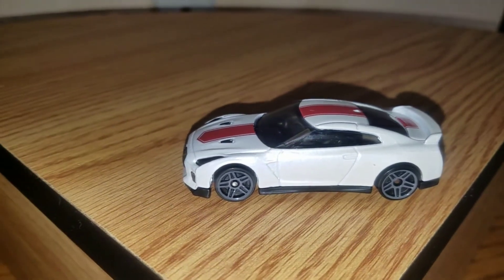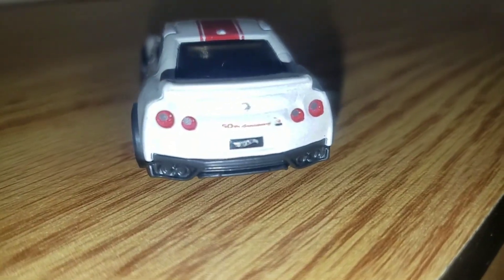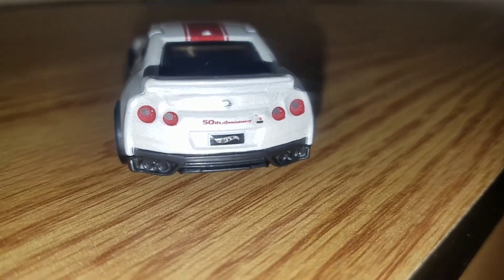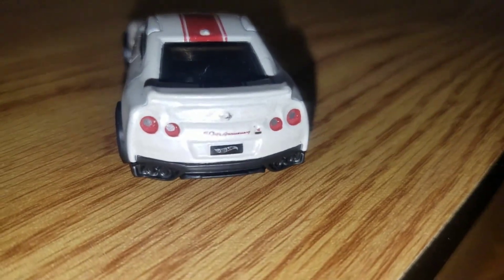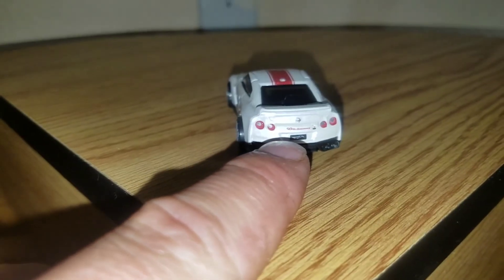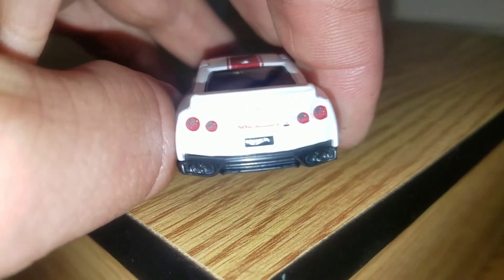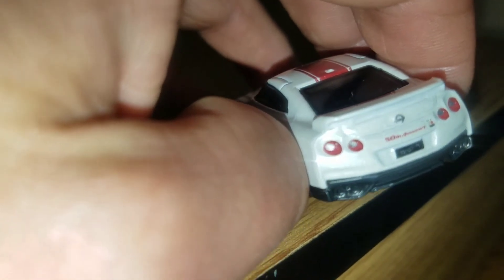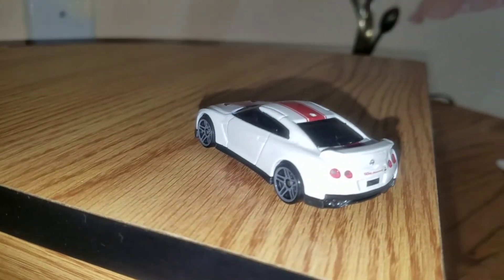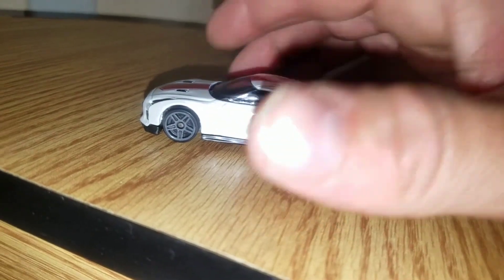This is an Anniversary Edition Hot Wheel. This year marks 50 years of production of the GTR. I didn't realize it until I bought it, but when I researched a little bit, it says '50th anniversary' right here. They're also going to have a Super Treasure Hunt version in blue.